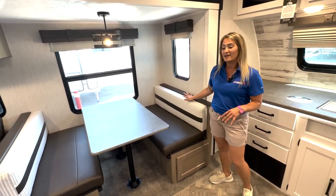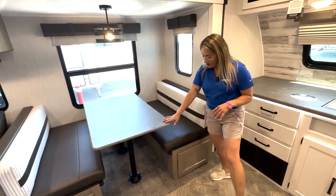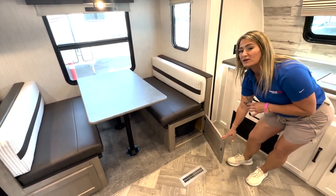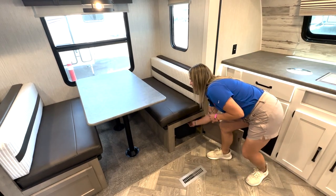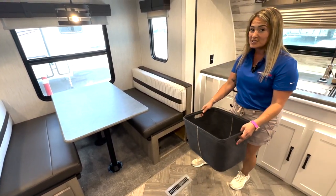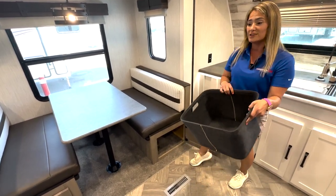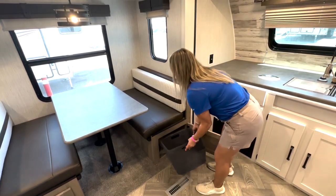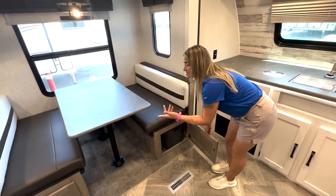This is our big slide-out. We're going to have our booth dinette that drops down to make a bed, with storage on each side. The little access panels below come out with trays that already fit the opening — you don't have to go buy stuff that won't fit. They're sized to fit, so you can put whatever you need there.